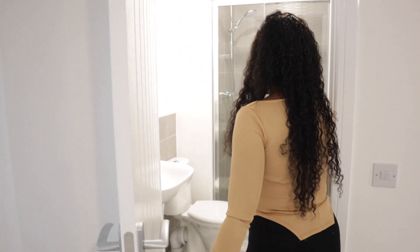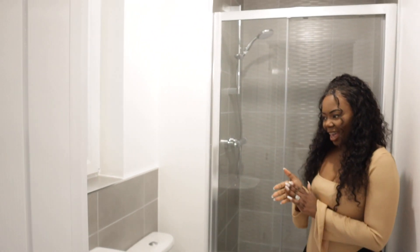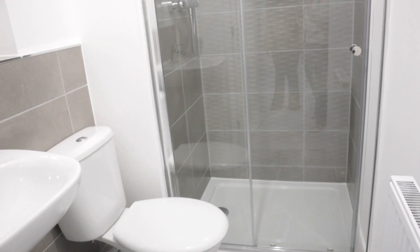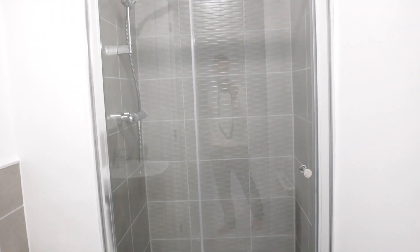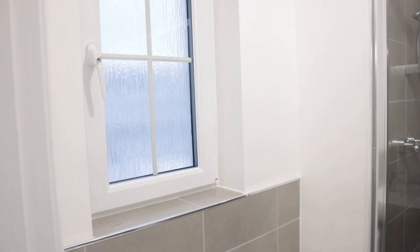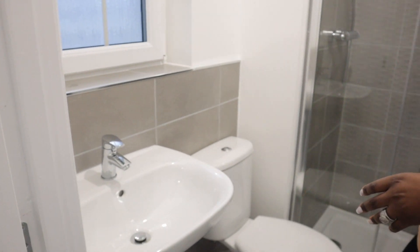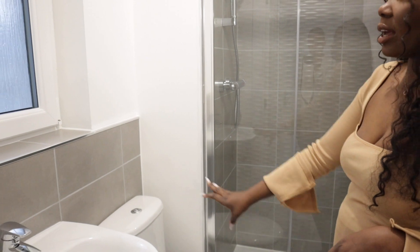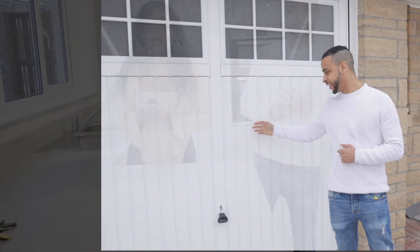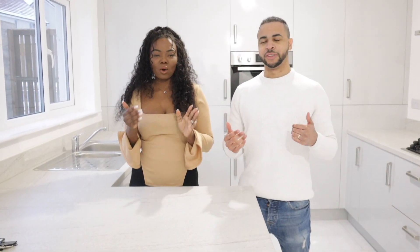Over here is the en suite! I love love love the fact that this house comes with an en suite, so we can have our own space and our own bathroom that we can use privately. You've got the shower, the sink, and the toilet, and you've got a window. And one of the other good things about this house — we have an integrated garage.